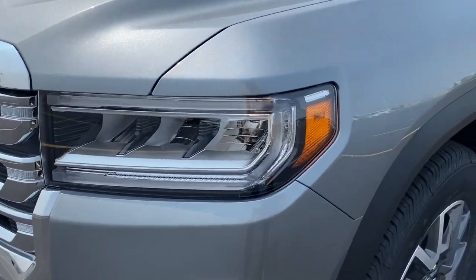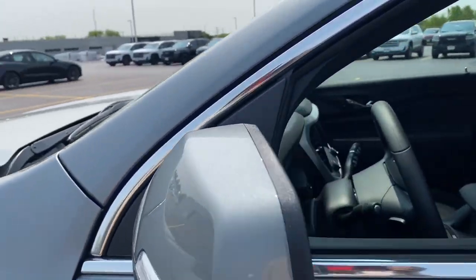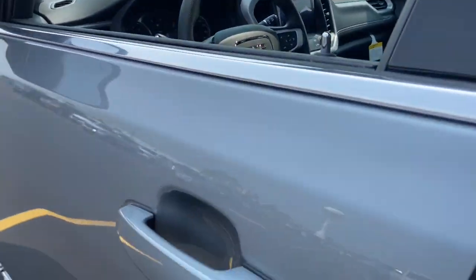Spacious, smooth riding, and loaded with desirable passenger amenities and safety features, this family-focused vehicle has your back.